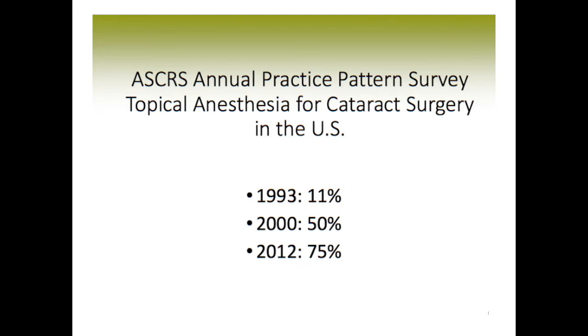The American Society of Cataract and Refractive Surgery, known as ASCRS, performs an annual practice pattern survey. As far as topical anesthesia goes for cataract surgery, they looked at that and continue to look at it every few years. In 1993, when it was a new technique, 11% of surgeons were reported to be using that technique, and all the rest were using the block anesthetic.